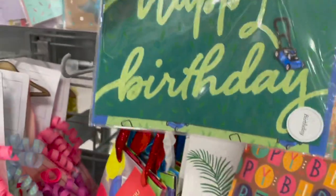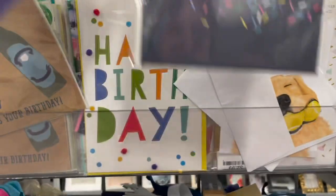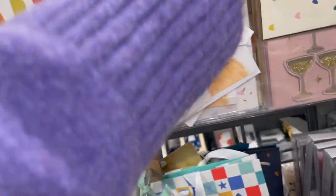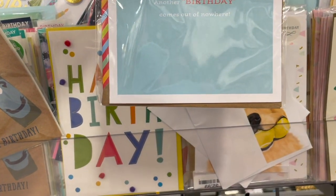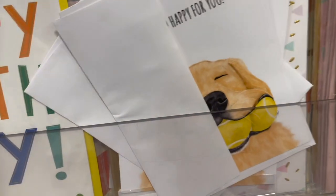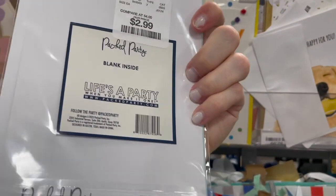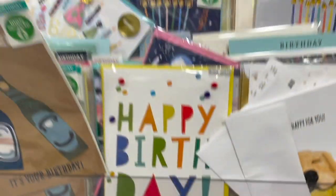They also have this happy birthday lawn card priced at $2.99, and this really pretty HBD sprinkle one also at $2.99. Look at this shark one — 'Another Birthday Comes Out of Nowhere.' Look at this fun celebrate one, super pretty. It seems like all of their cards here are priced at $2.99 — so many lovely designs.